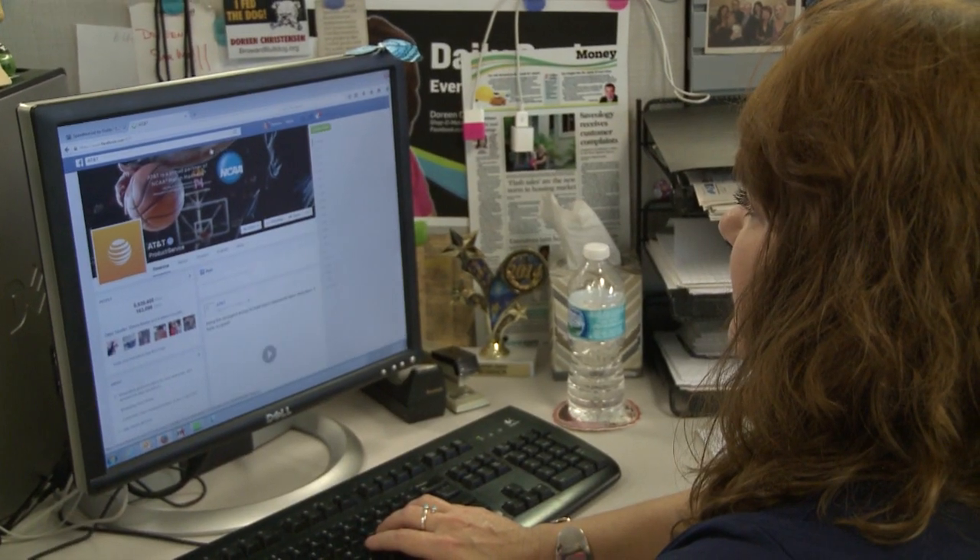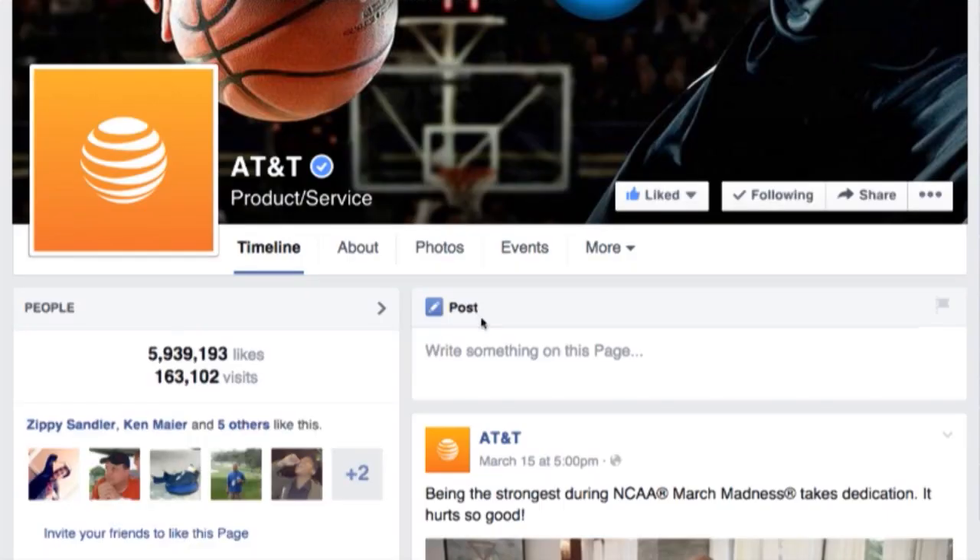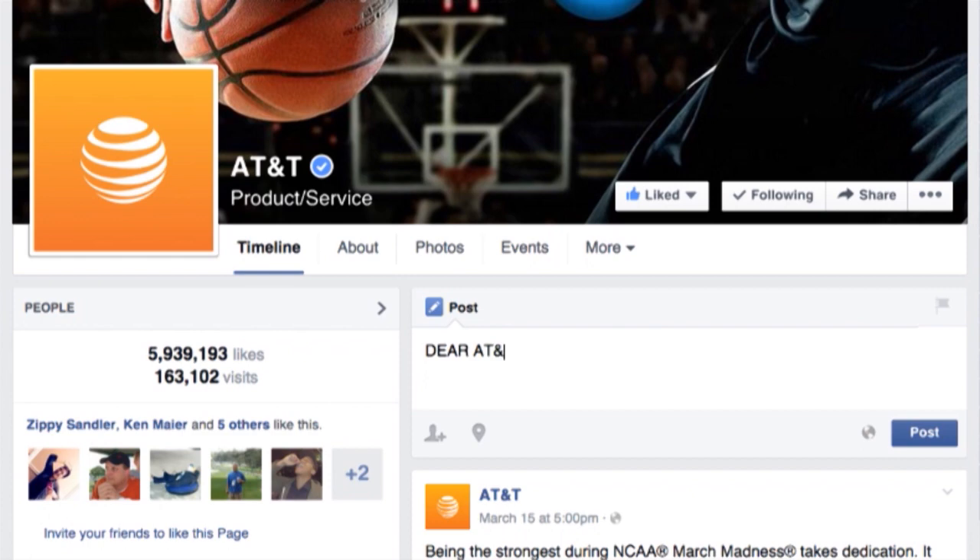Use social media. Complain on AT&T's Facebook and Twitter pages. One tweet, and I got a request for account information from AT&T Cares — which is a real irony. Still no help.